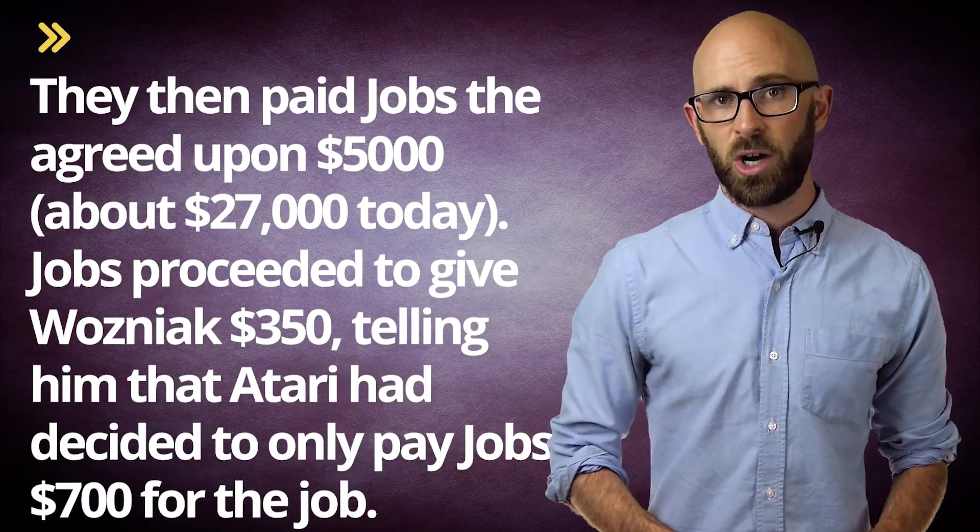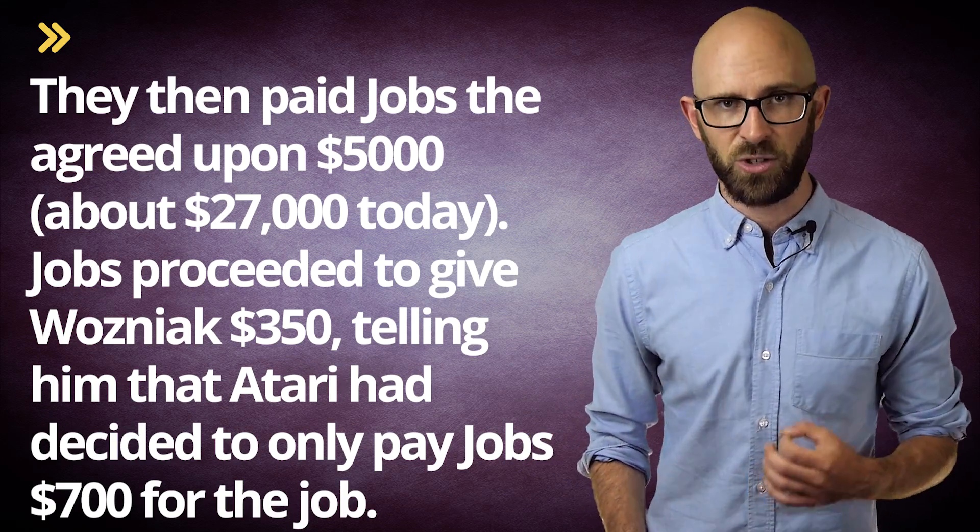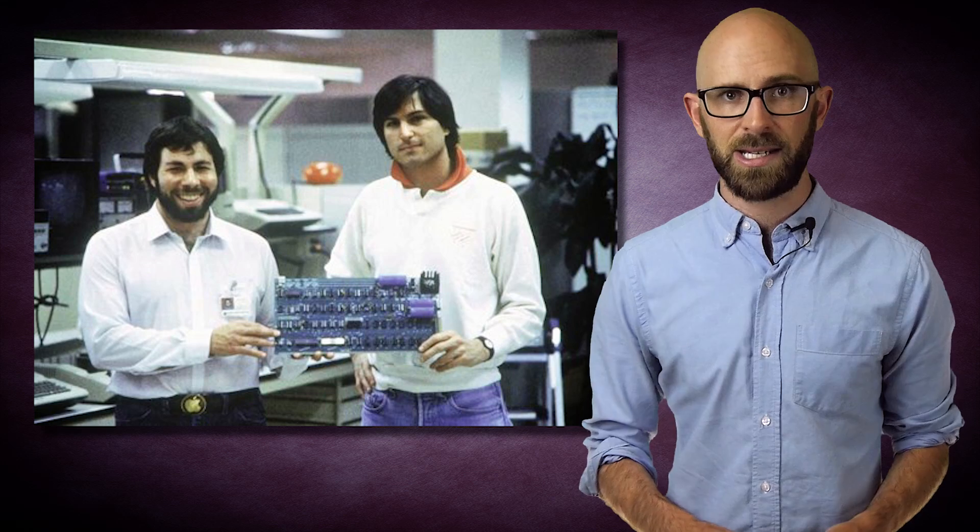When Jobs worked for Atari, he was given the task of trying to reduce the number of chips in the arcade game Breakout as much as possible. The task was a bit over his head, but as he'd done before and would go on to do throughout his life, he demonstrated great business savvy by giving the job to his much more technically skilled friend, Steve Wozniak. He offered Wozniak 50% of his earnings from Atari for taking the job. Wozniak then did it, reducing the number of chips by an astounding 50, meaning the total earnings for the job were $5,000 — $100 per chip removed was Atari's offer. They then paid Jobs the agreed upon $5,000, which is about $27,000 today. Jobs proceeded to give Wozniak $350, telling him that Atari had decided to only pay Jobs $700 for the job. Ten years later, when Wozniak learned of what Jobs was really paid, he wasn't upset, but said even if Jobs had told him at the time, he'd have been happy to have given Jobs the lion's share of the earnings, even though Woz did all the work. He knew Jobs needed money at that time, and he was a friend.